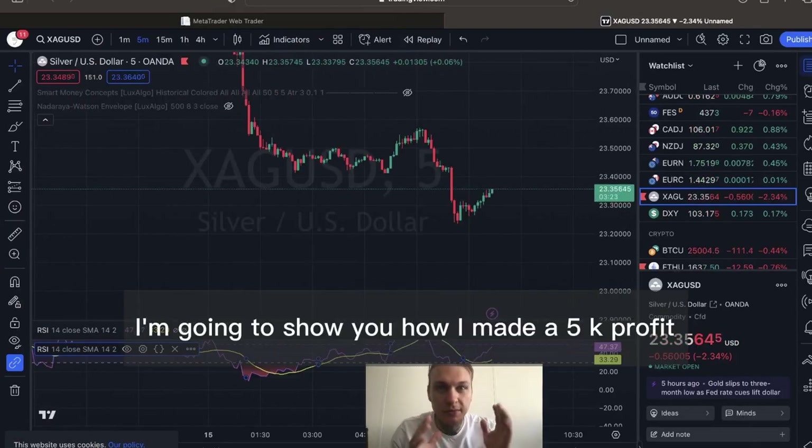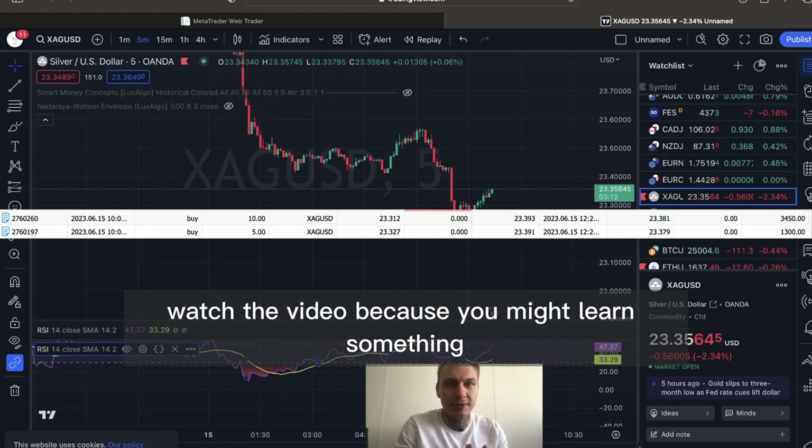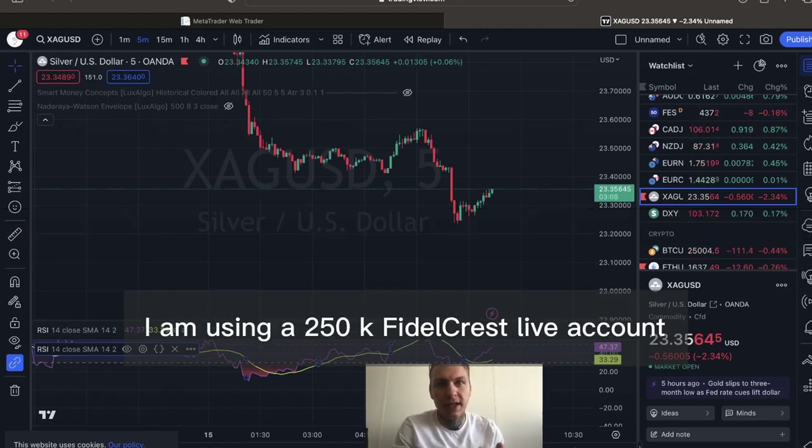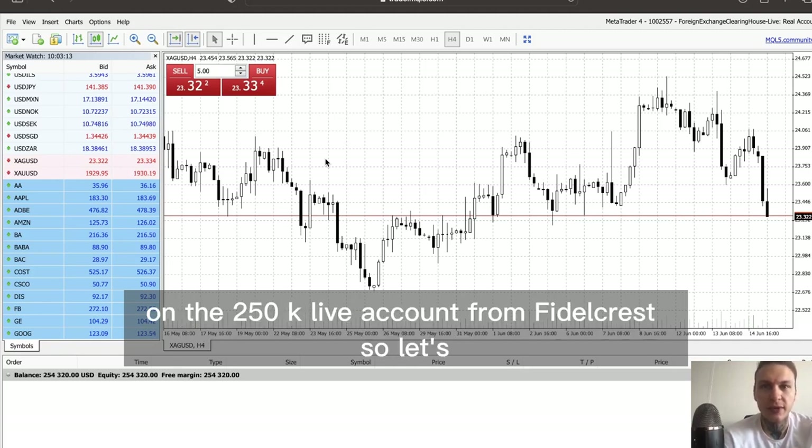Hey, what is up guys. In this video I'm going to show you how to make a 5k profit in a really short amount of time. Watch the video because you might learn something. I am using a 250k Fiddlecrest live account — check it out. I'm going to be doing another trade on the 250k live account from Fiddlecrest.